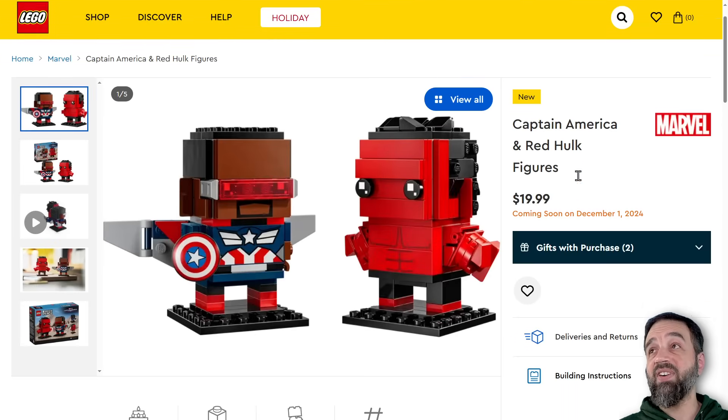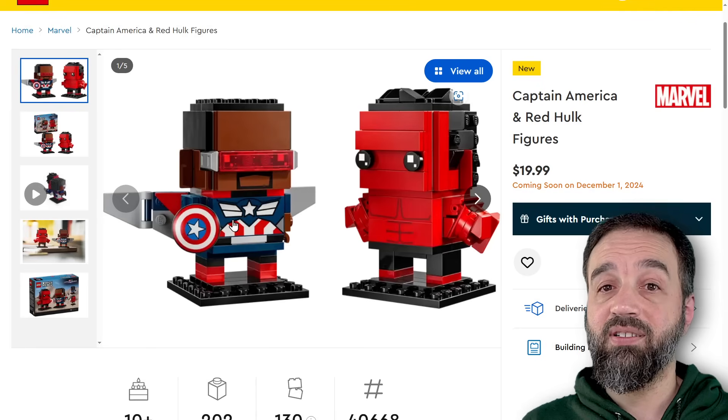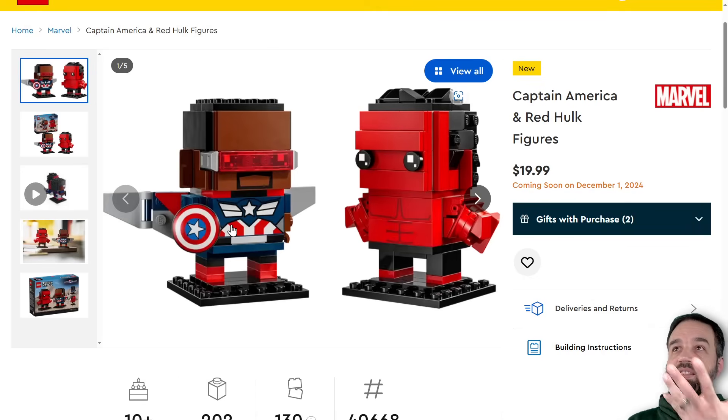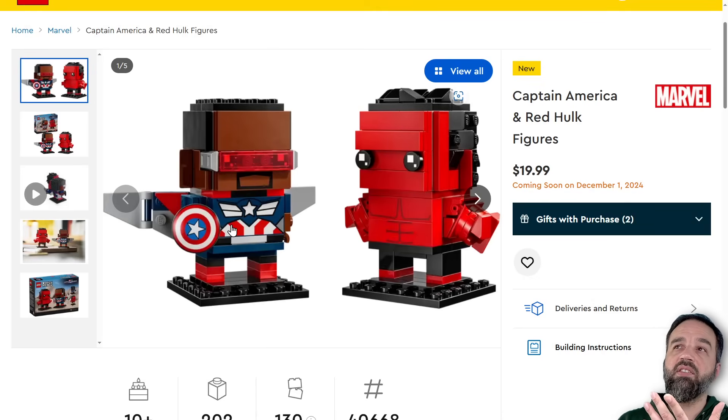Available in December, so you can pre-order it right now if you want. And then finally, Captain America and Red Hulk Brickheadz. Somehow they've managed to keep Brickheadz going at $10 a pop. I'm not a big fan of these things, but I think $10 each is a perfectly fine price. I thought it was a little much a while back, but we've reached a point where it's fine — now they actually feel like a good deal by today's standards.